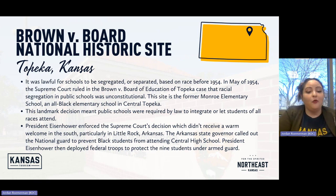President Eisenhower enforced the Supreme Court's decision, which didn't get a warm welcome in the South — particularly in Little Rock, Arkansas, where the state governor called out the National Guard to prevent Black students from attending Central High School. Eisenhower responded by deploying federal troops to protect the nine students under armed guard. So there's another little piece of Kansas history in that story.